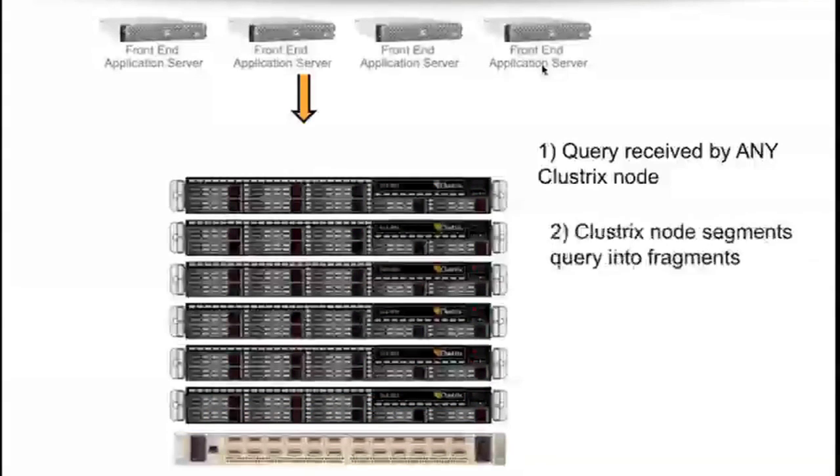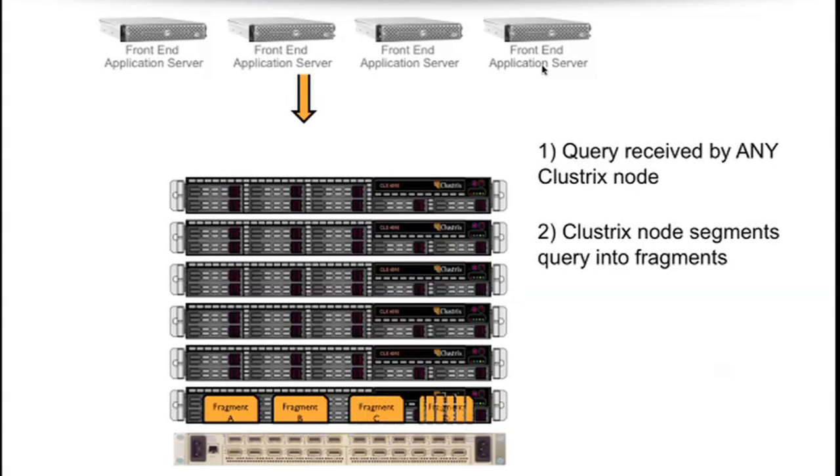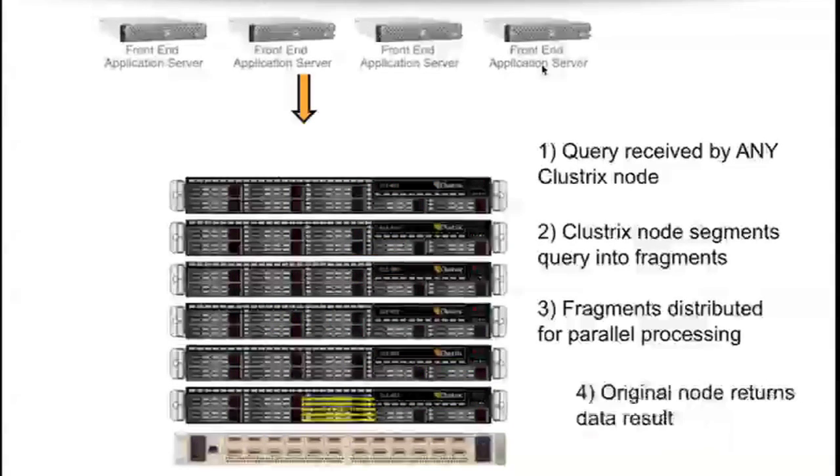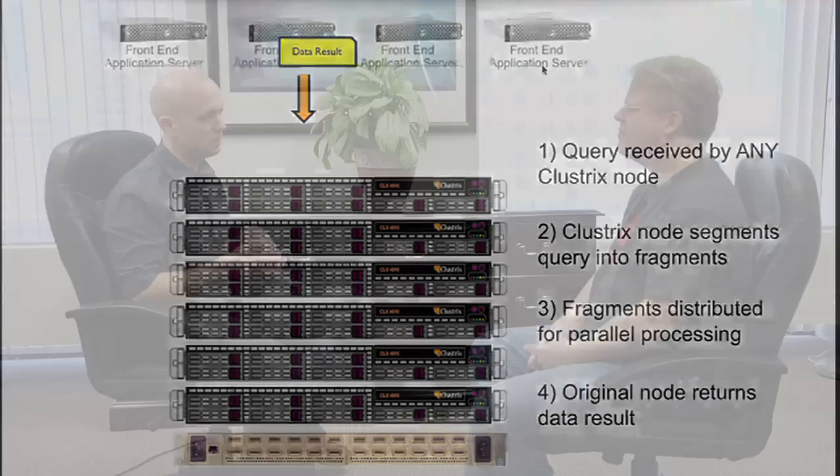Internally we have a cluster database engine that we wrote from scratch called Sierra. What Sierra does is it breaks queries apart into individual query fragments, and those query fragments are run in parallel across the different nodes in the cluster. Our mantra here at Clustrix is we bring the query to the data instead of the data to the query.